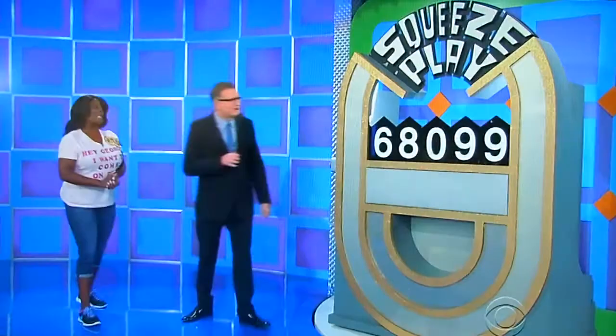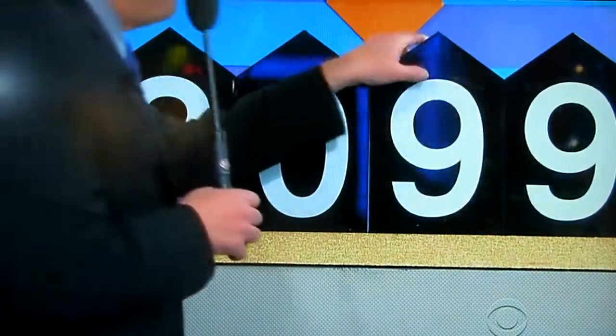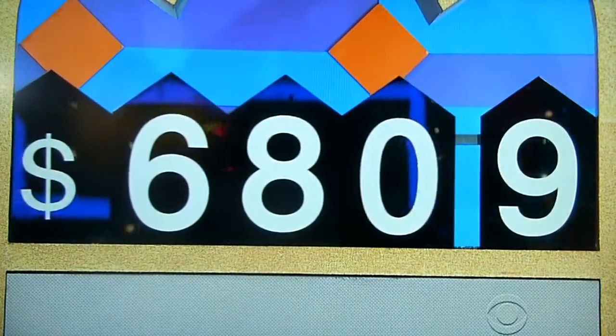Oh my God. 8? 9? The contestant deliberates and settles on removing the 9.